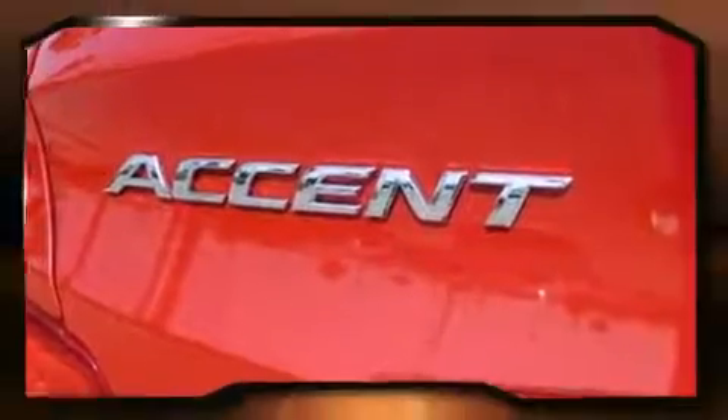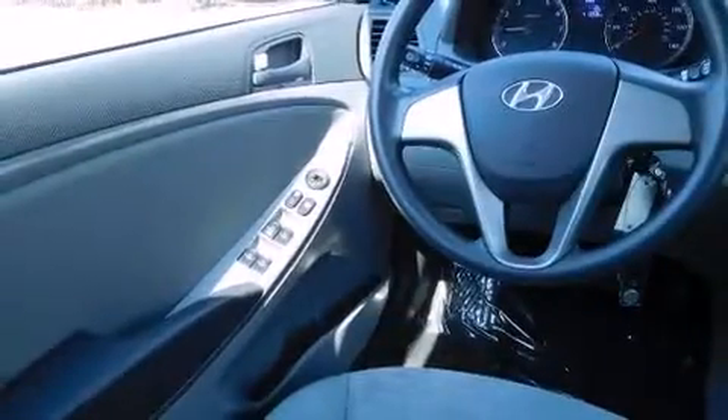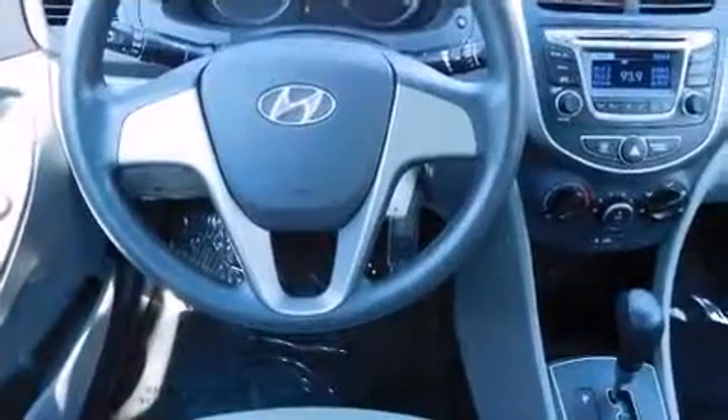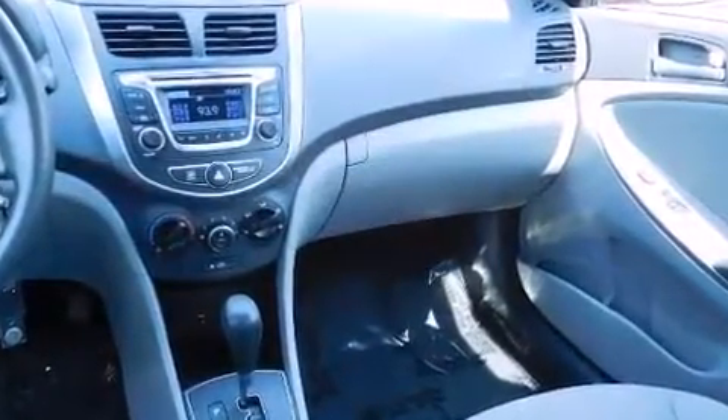It's equipped with tons of terrific amenities, but it won't break your budget — such as remote keyless entry, one-touch window functionality, a trip computer, an outside temperature display, and a split-folding rear seat. Premium sound drives six speakers, providing you and your passengers a sensational audio experience.